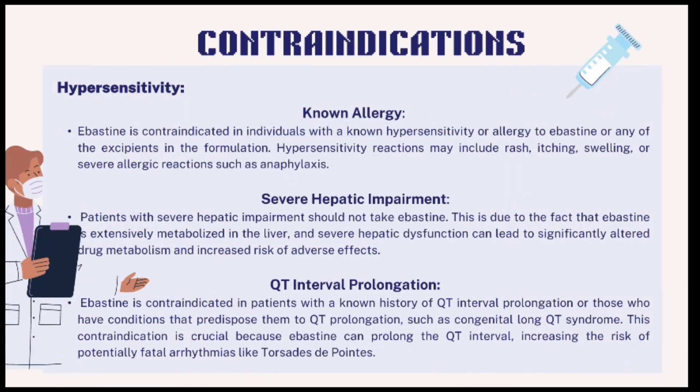Contraindications: Hypersensitivity — Abastin should not be used in individuals with a known hypersensitivity or allergy to the drug or its excipients; reactions may include rash, itching, swelling, or severe allergic reactions. Severe hepatic impairment — patients with severe liver dysfunction should avoid Abastin, as impaired liver function can lead to altered drug metabolism and increased risk of adverse effects. QT interval prolongation — Abastin is contraindicated in patients with a history of QT interval prolongation or conditions predisposing them to this risk, e.g., congenital long QT syndrome, as prolonged QT intervals can lead to potentially fatal arrhythmias like torsades de pointes.